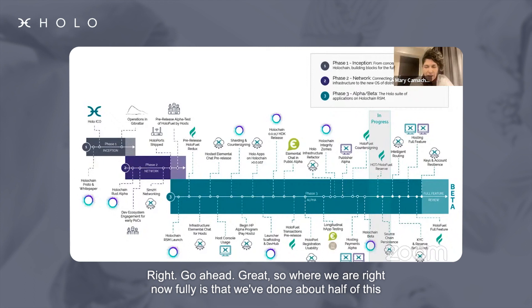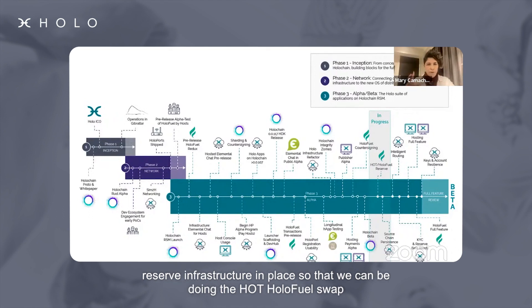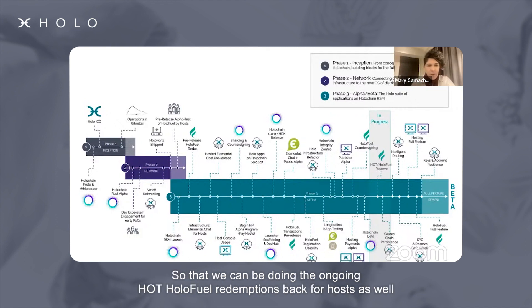Where we are right now fully is that we've done about half of this milestone for the HOT holofuel reserve. This is getting all of the reserve infrastructure in place so that we can be doing the HOT holofuel swap and the ongoing HOT holofuel redemptions back for hosts as well.